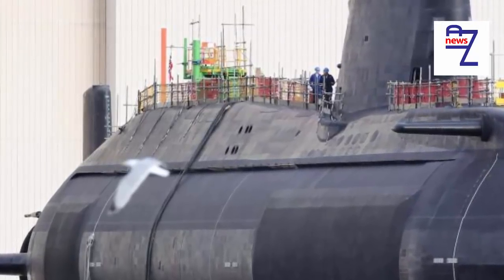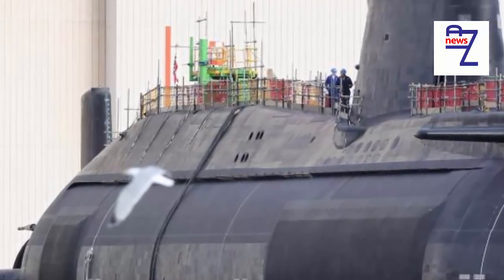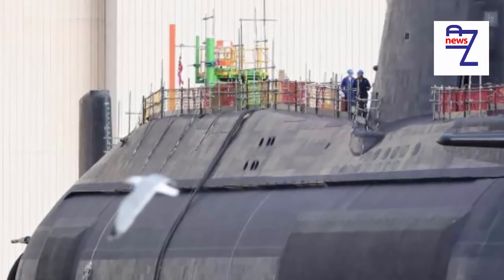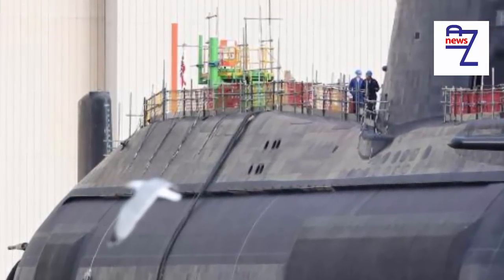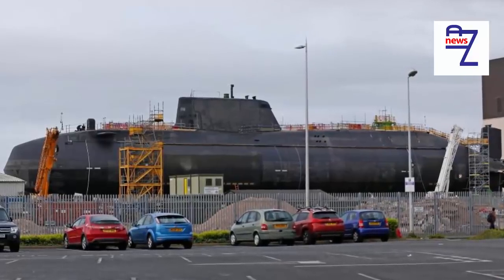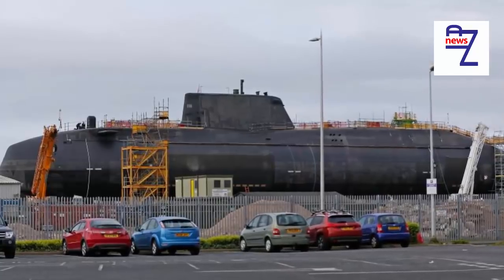Construction of the dock, earmarked for Devonport Naval Base in Plymouth, is estimated to cost £1 billion but is at least a year overdue, according to insiders. The first submarine in the class, HMS Astute, which launched in 2010, is due for an overhaul early next decade.